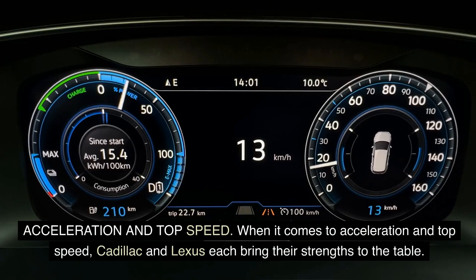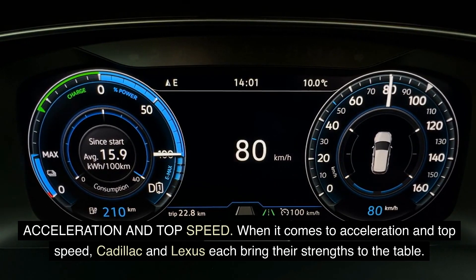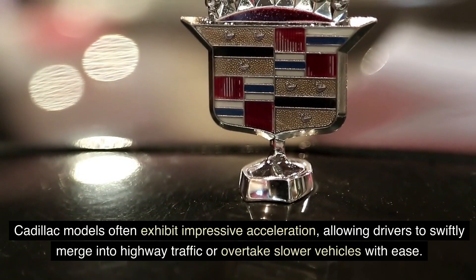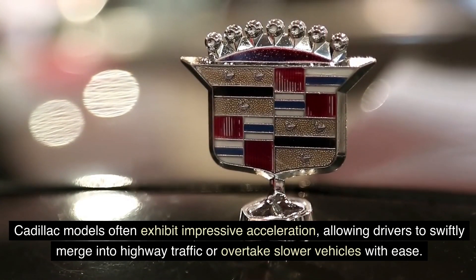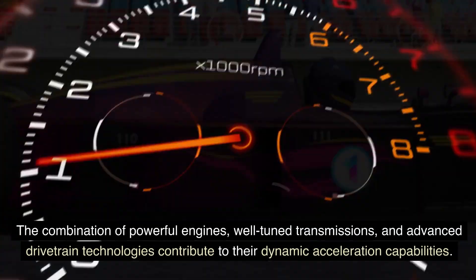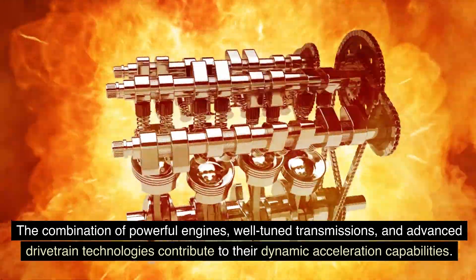Acceleration and top speed. When it comes to acceleration and top speed, Cadillac and Lexus each bring their strengths to the table. Cadillac models often exhibit impressive acceleration, allowing drivers to swiftly merge into highway traffic or overtake slower vehicles with ease. The combination of powerful engines, well-tuned transmissions, and advanced drivetrain technologies contribute to their dynamic acceleration capabilities.